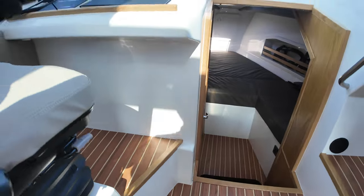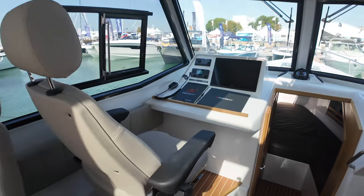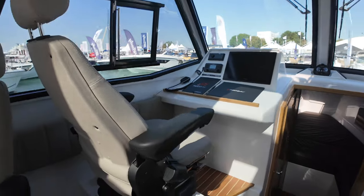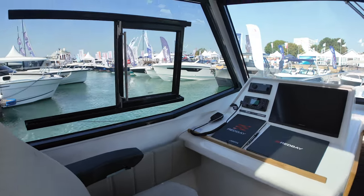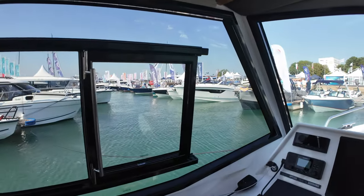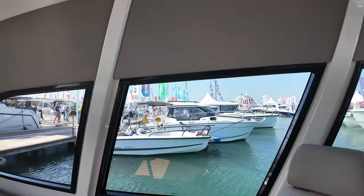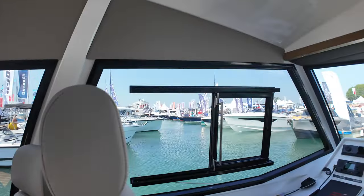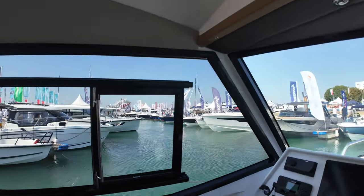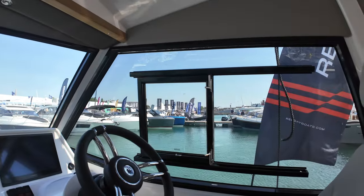Before I show you the helm position, let me show you the navigator's seat. It's a very nice, comfortable, sporty seat on suspension struts, so it takes out some of the shock of the waves. I love the fact of this massive window — you'll notice as we look around just how big these windows actually are. You can open this one up as well, and of course you do have that over on the starboard side too, and then the helm position.